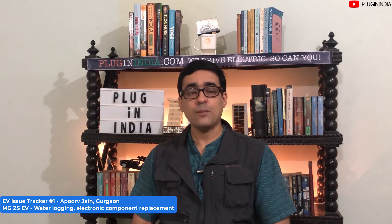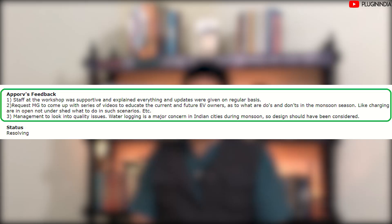Looking at Apoorua's feedback on this ordeal: the staff at the workshop were very supportive, explained everything, and gave updates on a regular basis. He requests that MG come up with a series of videos to educate current and future EV owners on what to do and what not to do in the monsoon season — like whether to charge in the open or under a shed. He says management should also look into quality issues, as waterlogging is a major concern in Indian cities during monsoon and design should have been considered. A link is given in the description to follow this problem on Twitter and the forums.